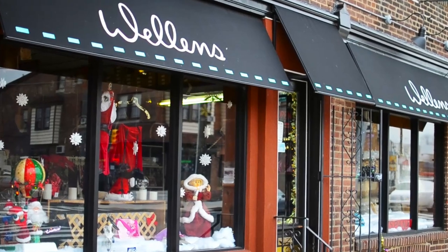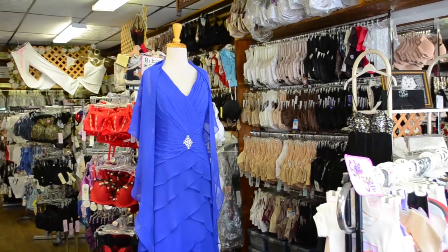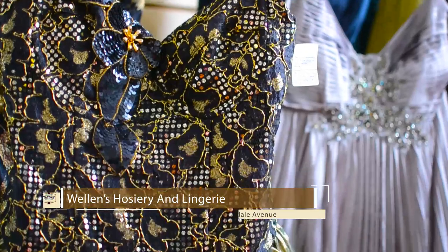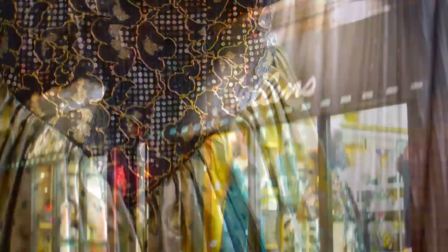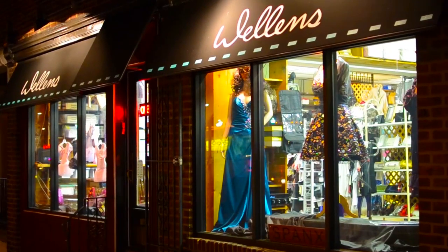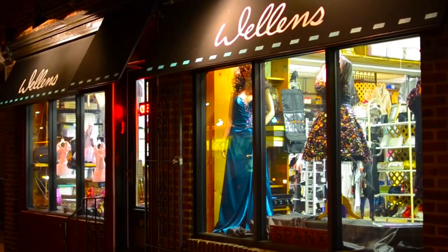Wellens is a fixture in the community — they've been here over 30 years. They're a specialty women's boutique that sells undergarments, jewelry, and clothing. They're a great example of the facade renovation program going on in the community, and even won an award for their facade. They're a great example of the customer-centered retail experience.